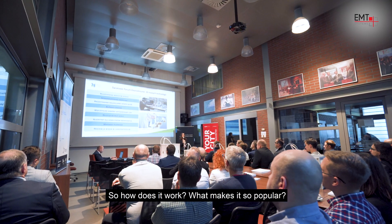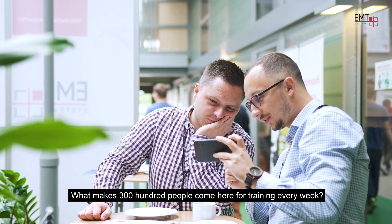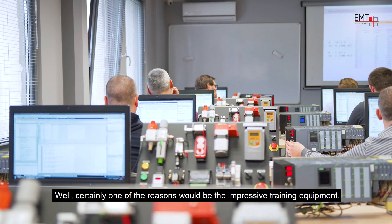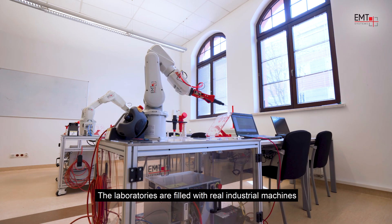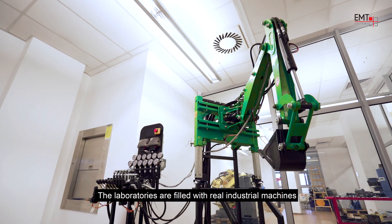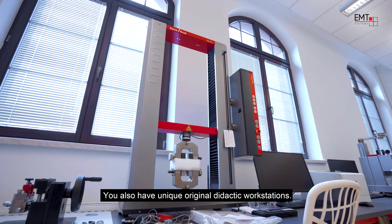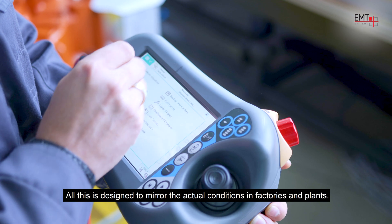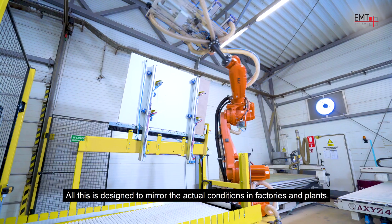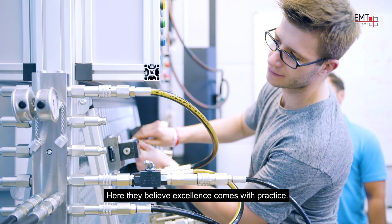So how does it work? What makes it so popular? What makes 300 people come here for training every week? Certainly one of the reasons would be the impressive training equipment. The laboratories are filled with real industrial machines and components from various producers. You also have unique original didactic workstations. All this is designed to mirror the actual conditions in factories and plants. Here they believe excellence comes with practice.